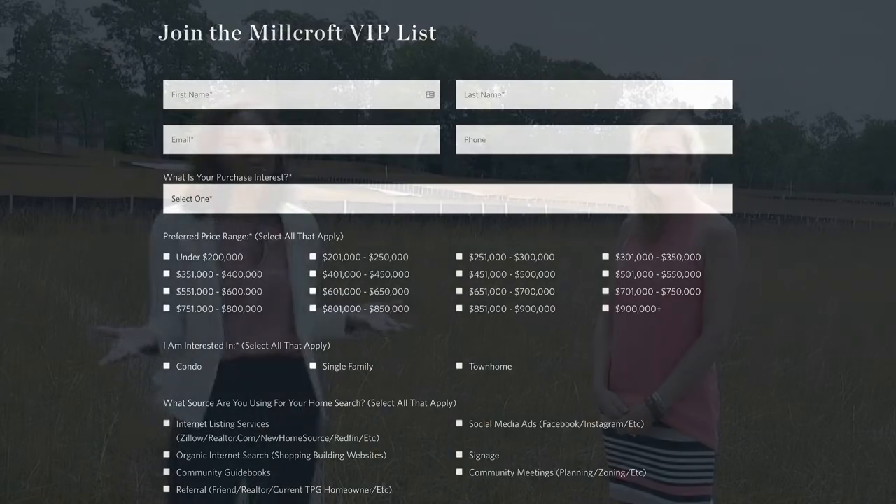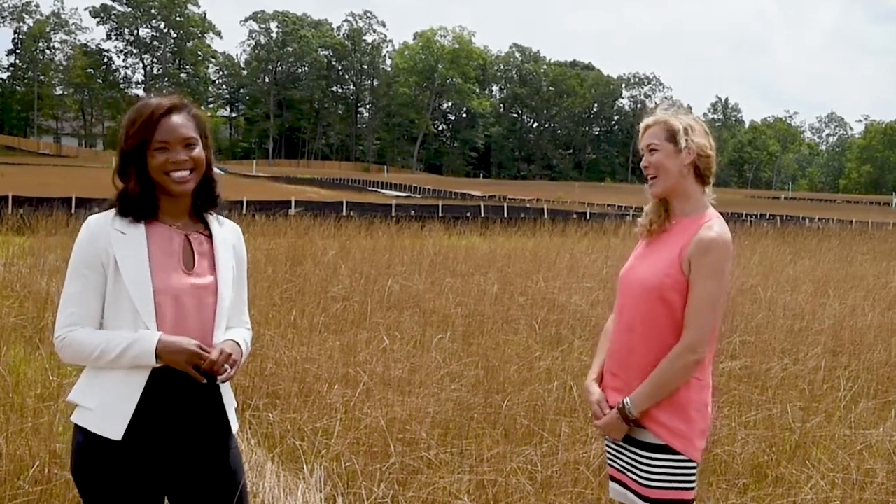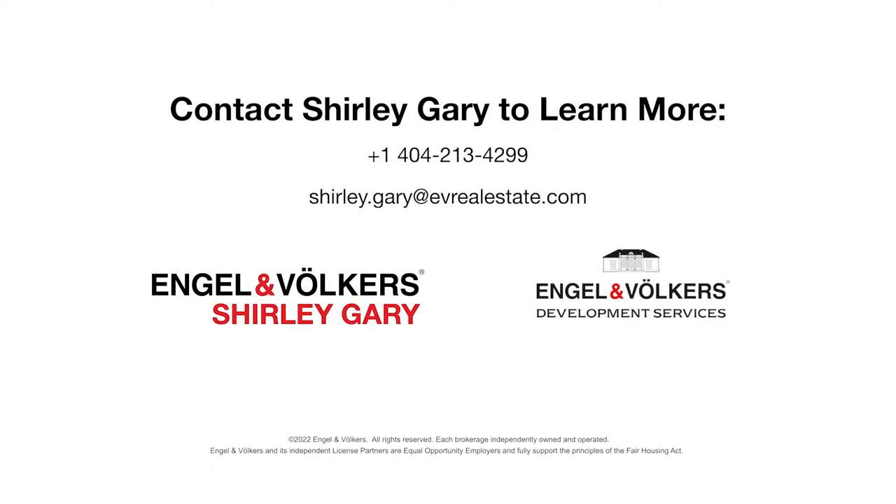I love that. We definitely don't want to miss out, and we appreciate you, Christine, for sharing all of this lovely information and giving us a sneak peek today. Thank you so much, Jackie. It's been so much fun today in this active construction site, learning about Millcroft with Christine from the Providence Group. I'm Jackie Mason with England Volkers Buckhead Atlanta, and you're watching What's New Atlanta. This has been brought to you by Shirley Gary's Development Services Group with England Volkers.